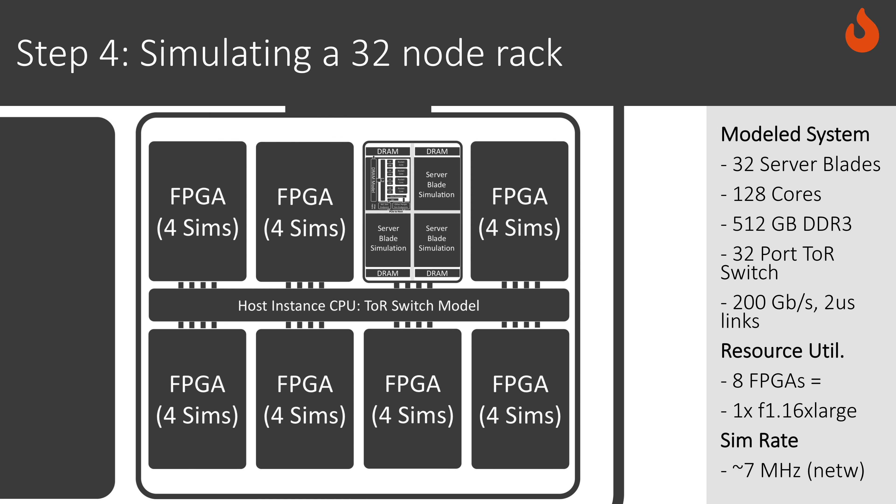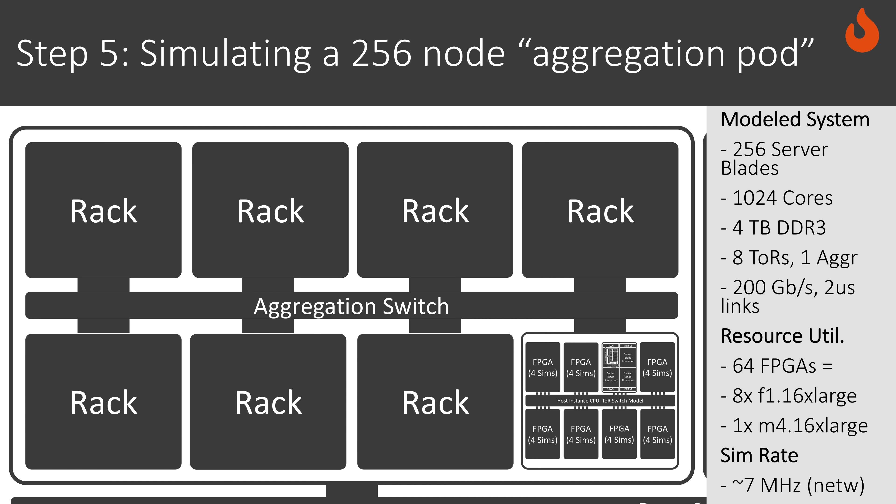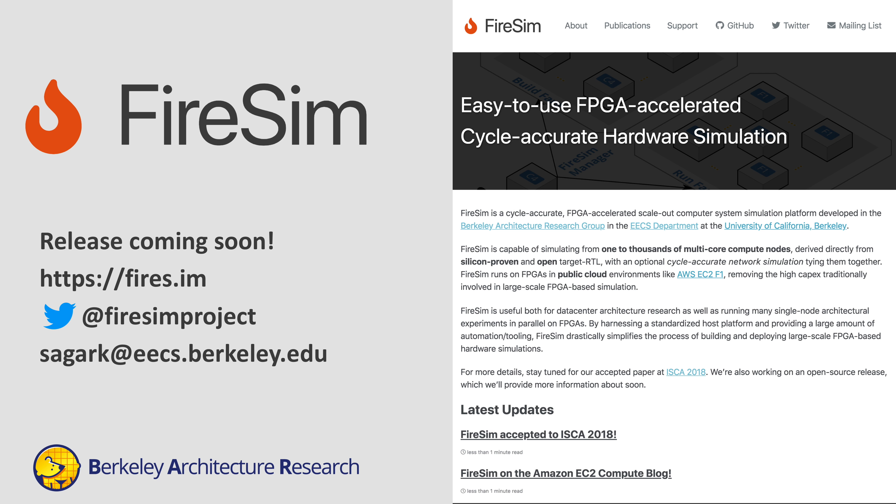We then add additional layers of switches, first to build up 256-node aggregation pods, and then to build up a full 1024-node, globally cycle-accurate data center simulation that has individual nodes that each run their own operating system, applications on top, and can communicate with one another across the network. We invite you to learn more about FireSim at our talk at ISCA 2018.